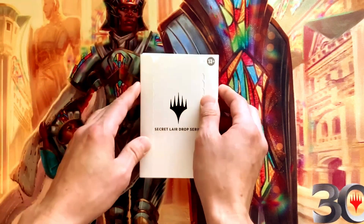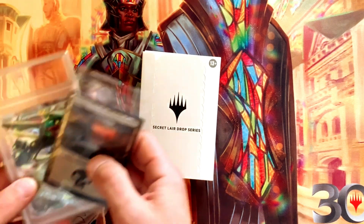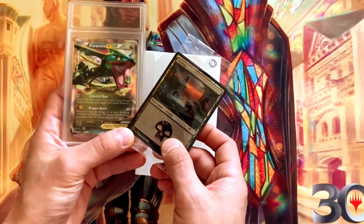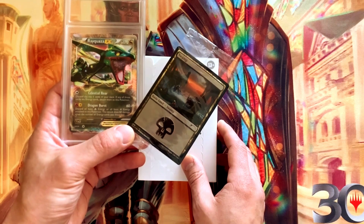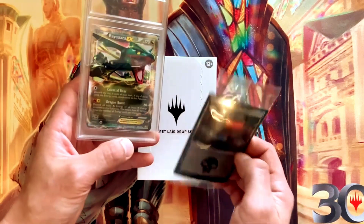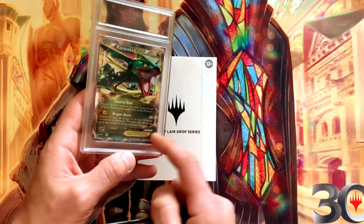Before we start, I just wanted to thank everyone for the support and remind you that we have a 100th subscriber prize. Once we get to 100 subs, we're going to pick one of you 100 beautiful people at random and send you two cards I revealed on our Pokémon video earlier.